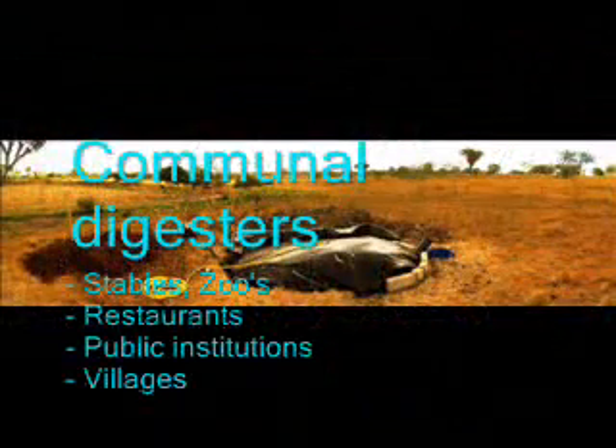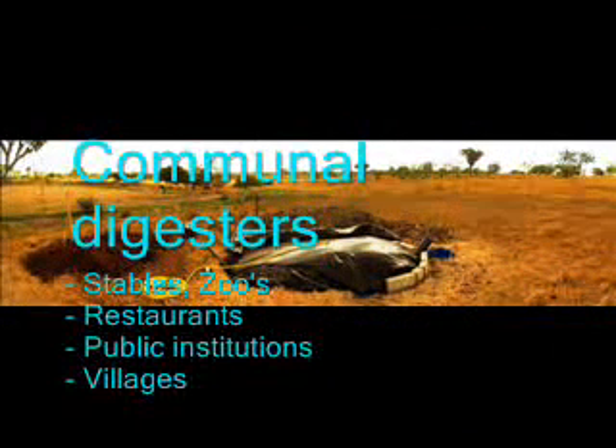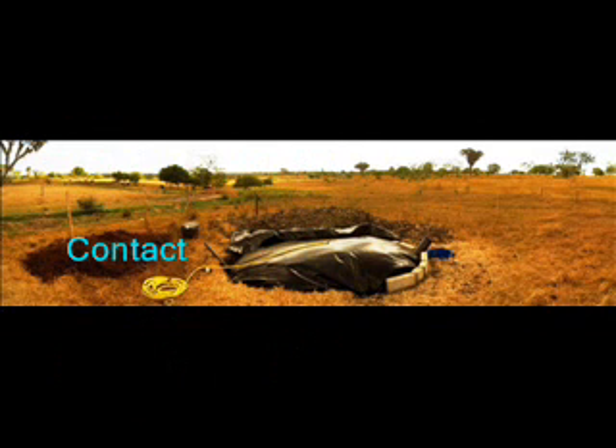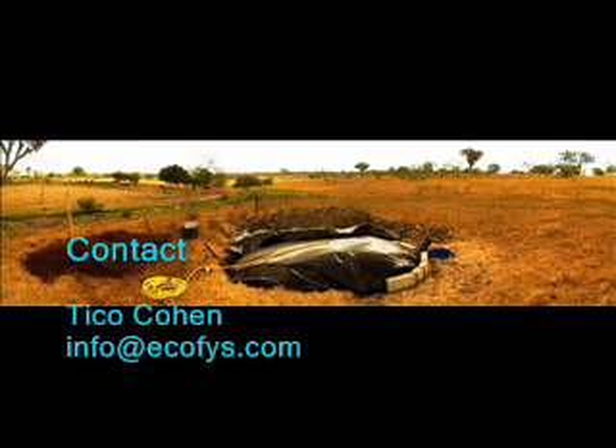Although the digester was designed for use in tropical countries, it can also be used in any other setting that can be kept reasonably warm, such as stables and public institutions with a lot of organic waste such as restaurants, nursing homes and hospitals. The Ecofiz Plastic Backed Digester combines sustainable energy with environmental, social and health benefits. Contact us at info@ecofiz.com.